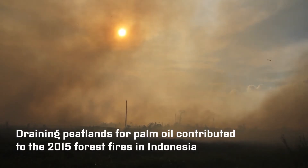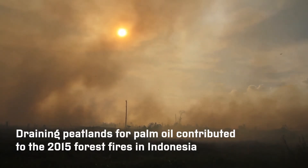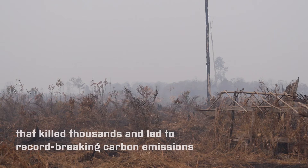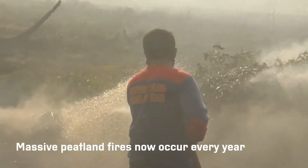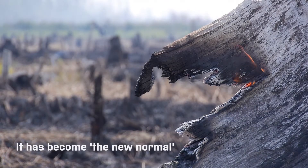Draining peatlands for palm oil contributed to the 2015 forest fires in Indonesia that killed thousands and led to record-breaking carbon emissions. Massive peatland fires now occur every year in Indonesia — it has become the new normal.